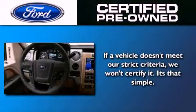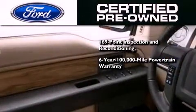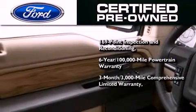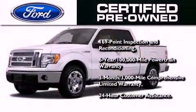The Ford's pre-owned certification includes a 6-year, 100,000-mile powertrain limited warranty, and a 3-month, 3,000-mile comprehensive limited warranty, plus Ford Motor Company's 24-hour roadside assistance program.